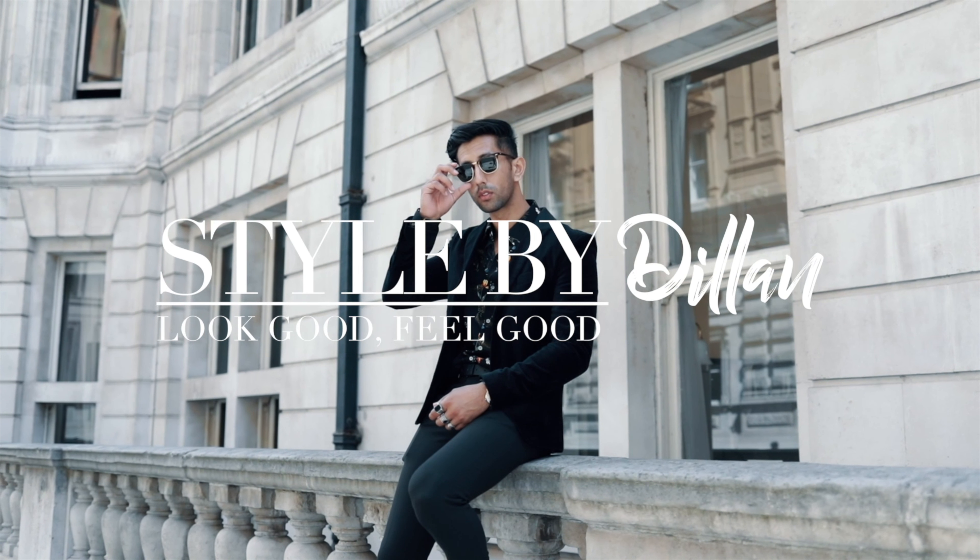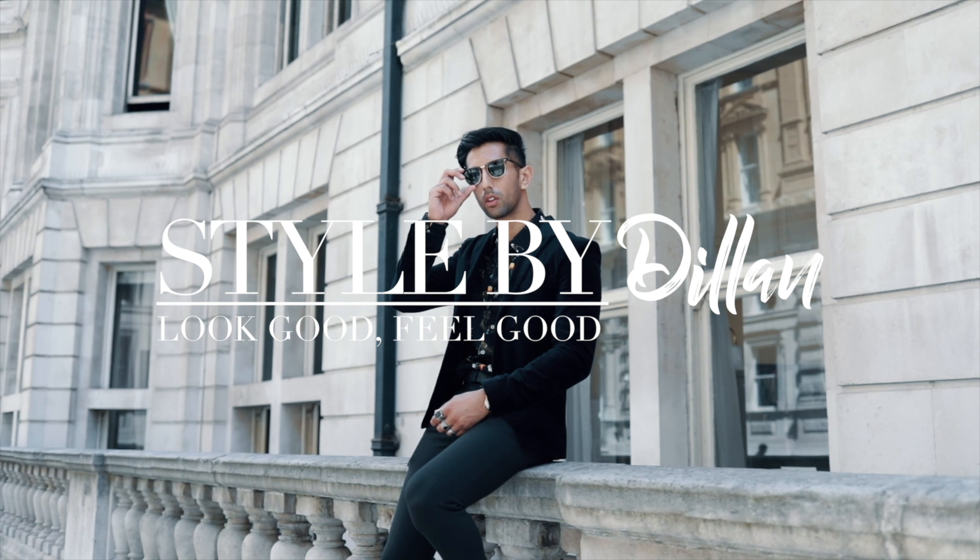What's going on everyone, welcome back to my channel. In this video I'm going to take you through a few pieces I recently got from Boohoo. What's up everyone, my name is Dylan. If this is your first time visiting my channel, welcome. I want to start off by saying happy new year to everyone and I hope you all had an amazing new year and an amazing Christmas if you do celebrate.